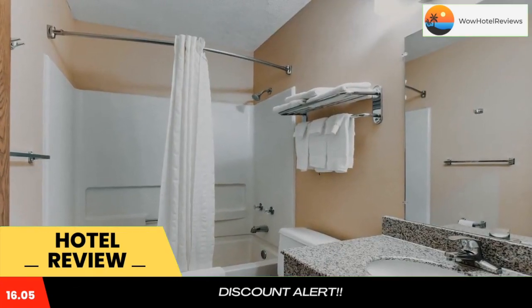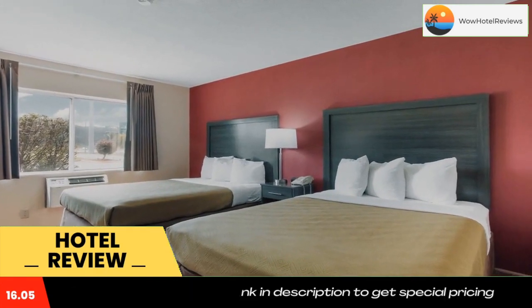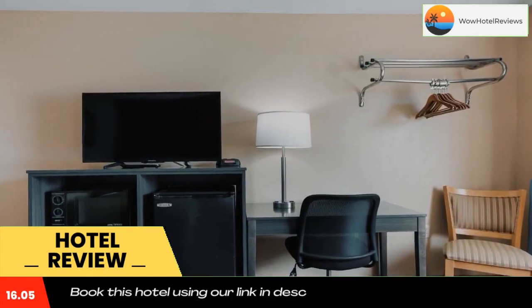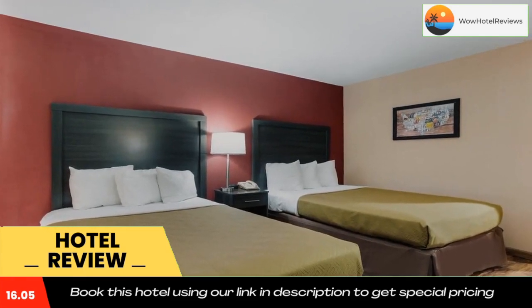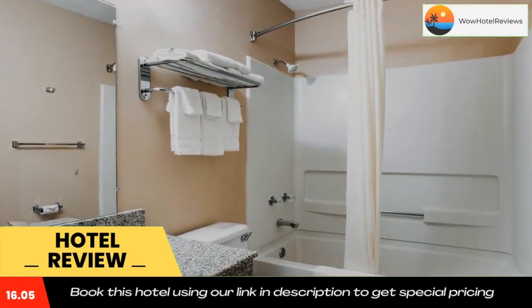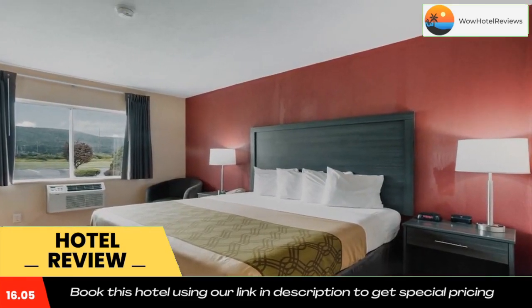Guests can enjoy a free deluxe hot breakfast with bagels, cereal, waffles, and selected hot items. Free movies, popcorn, and cookies are available every evening. Business travelers can appreciate free Wi-Fi internet access and 24-hour fax and copy services.